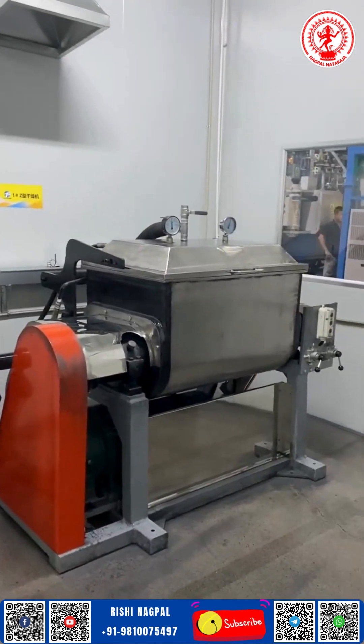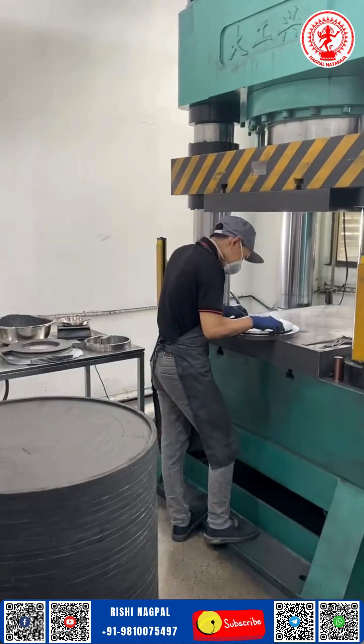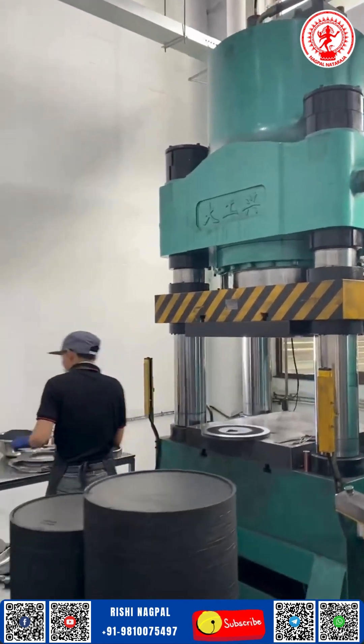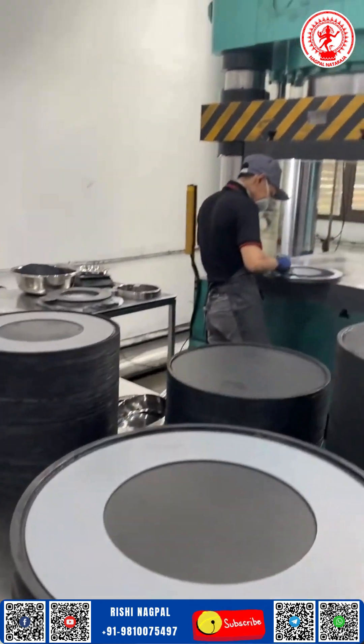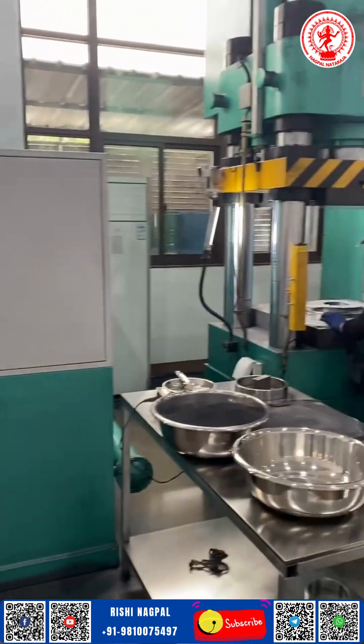With every rotation, our blades don't just cut — they perform. They define the sharp line between ordinary output and exceptional finish. So whether you're running a small-scale plant or a full-fledged production unit, trust Natraj to bring you the edge you need. Because here, excellence isn't optional — it's engineered.